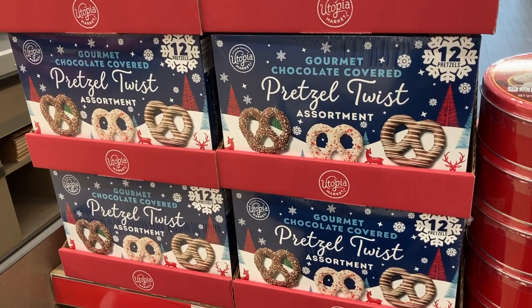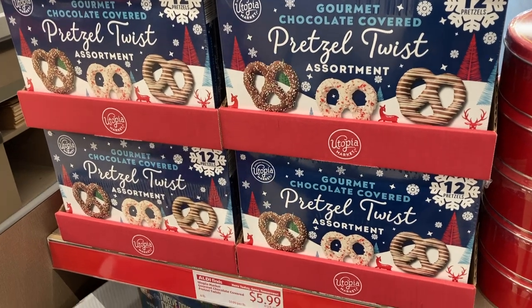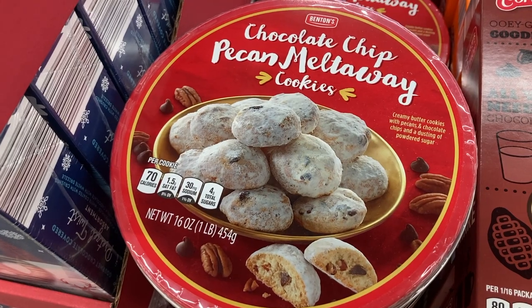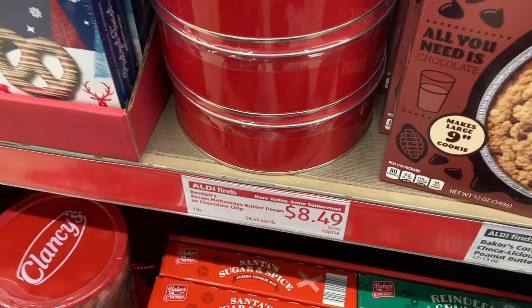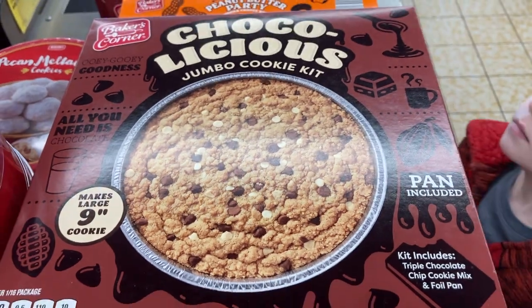Next up are some giftable food items. There's a gourmet chocolate-covered pretzel assortment along with these really yummy looking chocolate chip pecan melt-away cookies. And they have four different flavors of these jumbo cookie kits too.